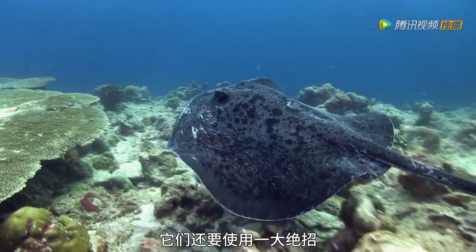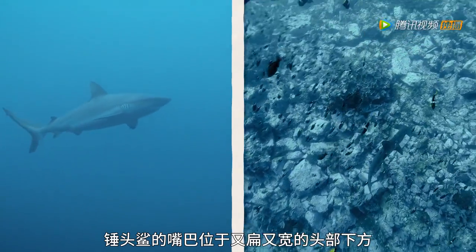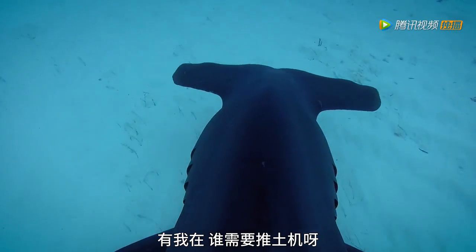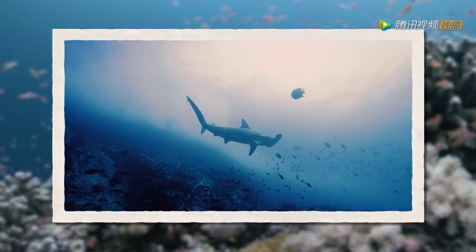To catch their favourite food — stingrays — they have a special trick. Unlike other sharks, a hammerhead's mouth is located on its flat underside, allowing it to scan along the sea floor for any stingrays that may be hiding. Who needs a bulldozer when I'm around? The hammerhead shark — using its brains and brawn to totally nail it under the waves.